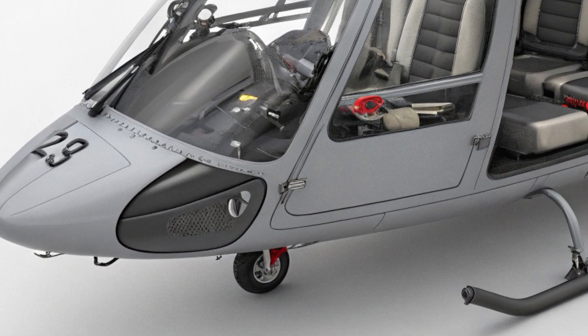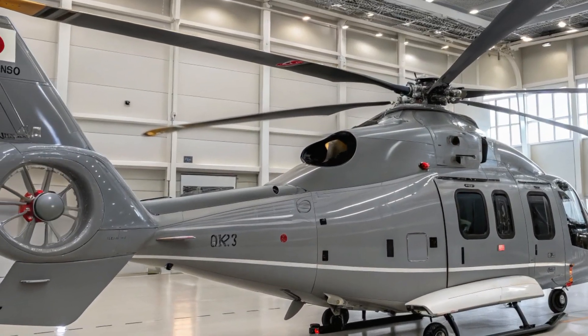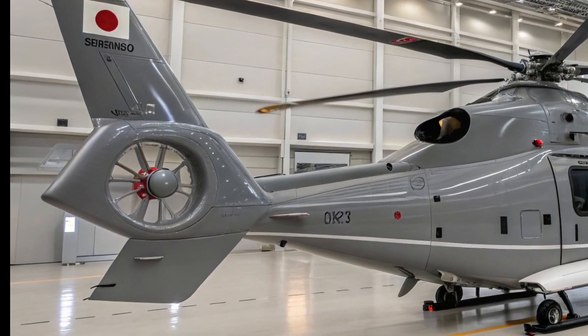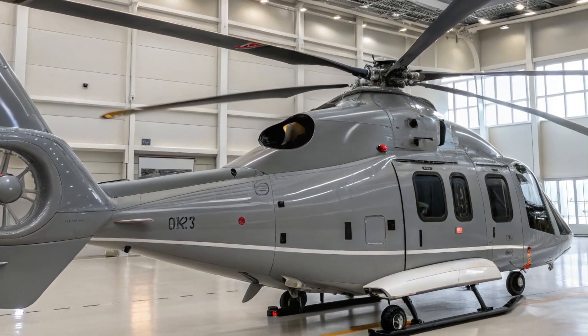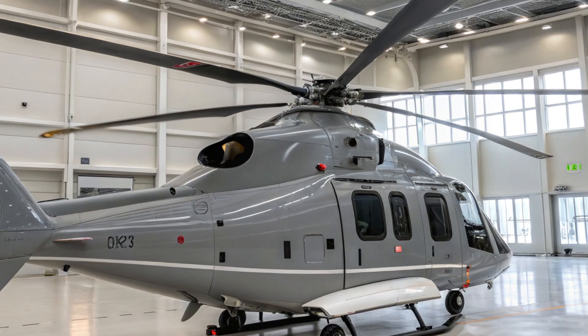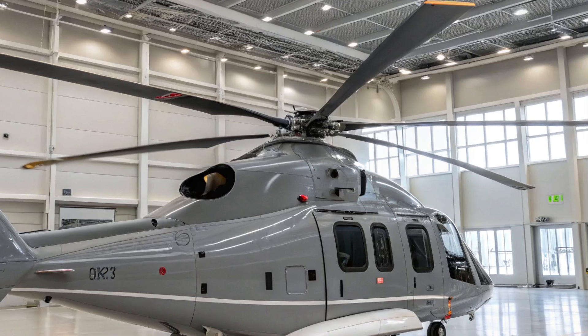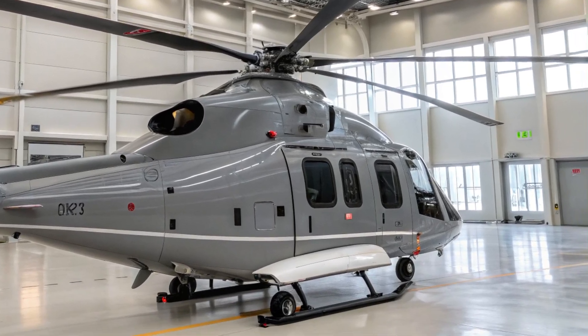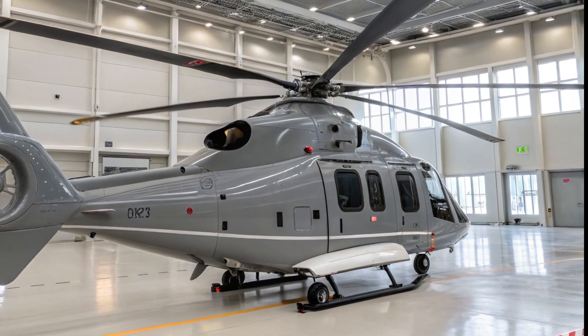The 2025 Kawasaki OH-1 is a stunning example of how military technology continues to evolve. With its advanced sensor suite, powerful engines, and cutting-edge cockpit technology, it's the perfect helicopter for modern reconnaissance and tactical operations. Japan's self-defense forces have a powerful asset in their arsenal, one that can operate in the most hostile environments with precision and stealth.